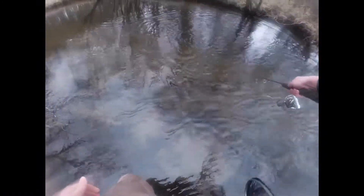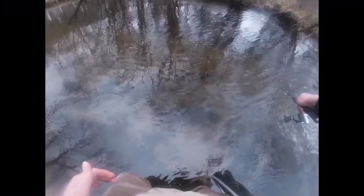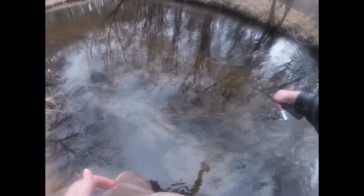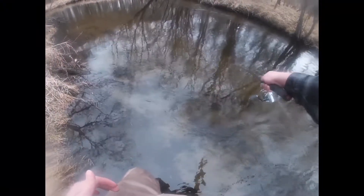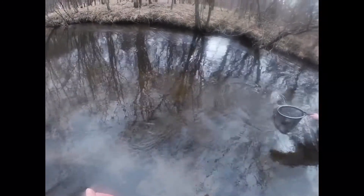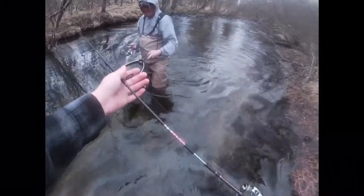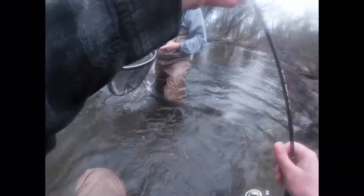Finally got one! Finally, finally — first fish of the day for me.